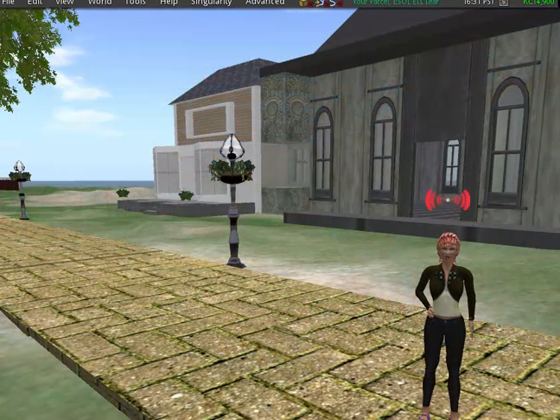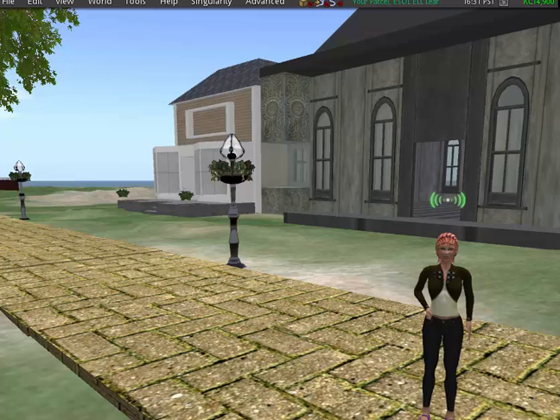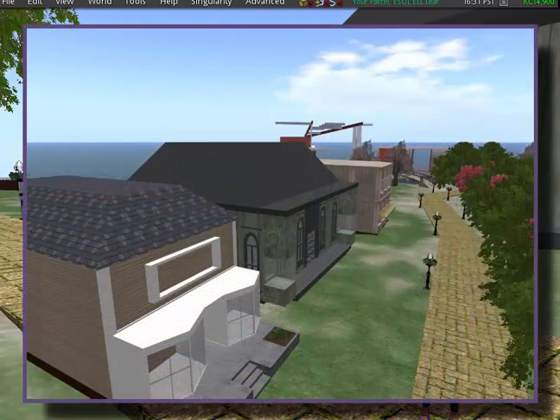The Retail Center is next on our journey. ESOL ELL learners come from a variety of cultures and countries. They enter the United States with preconceived ideas that have been embedded from childhood within their cultures. The initial shock that they experience when entering the United States is legitimate. The need to assimilate into a new society and all it encompasses is essential to their survival and success. Having a mini shopping plaza creates a venue that promotes effective language skills for real-world necessities.